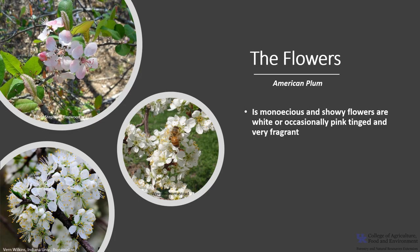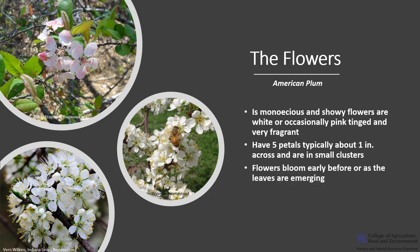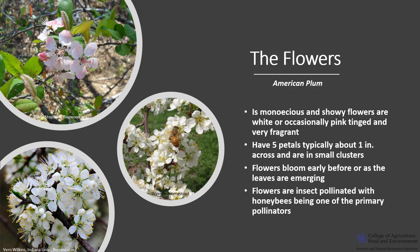American plum is monoecious, which means a tree has both male and female flowers. The showy flowers are white and occasionally tinged with pink, and they're very fragrant. They have five petals, are about one inch across, and usually appear in small clusters. The flowers bloom early, as the leaves are emerging or even before the leaves have emerged. The flowers are insect-pollinated, with honeybees being one of the primary pollinators.